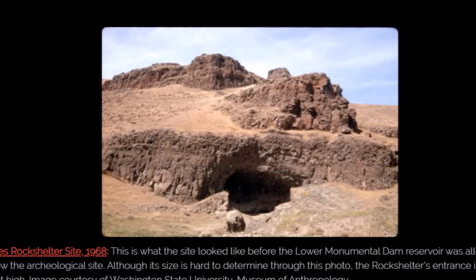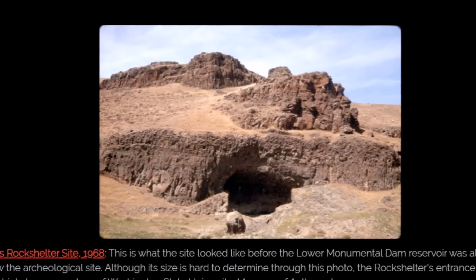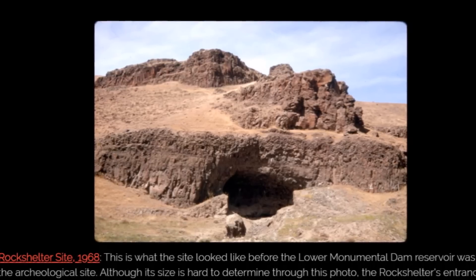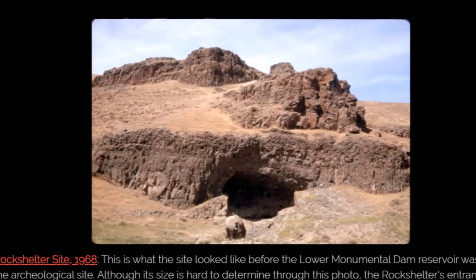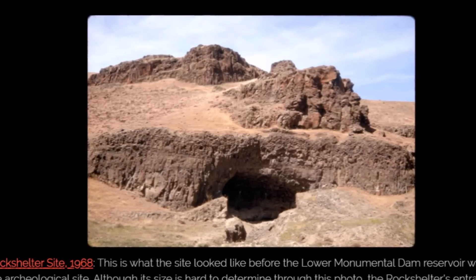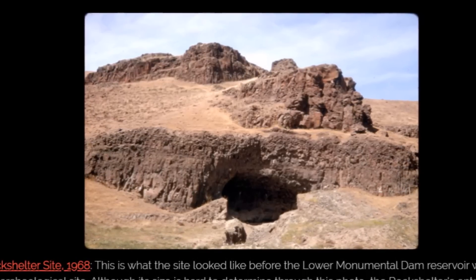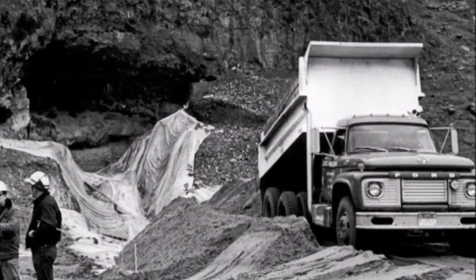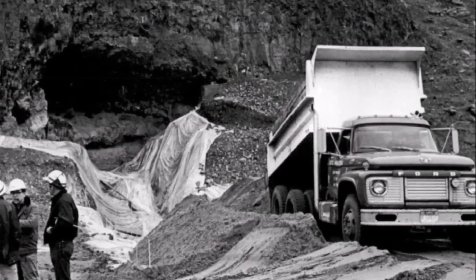This is Marmes Rock Shelter in 1968 — what the site looked like before the Lower Monumental Dam reservoir was allowed to swallow the archaeological site. Although its size is hard to determine through this photo, the rock shelter's entrance is around 25 feet high. Here's a pic from 1968 when they were in a race against time to get artifacts out.